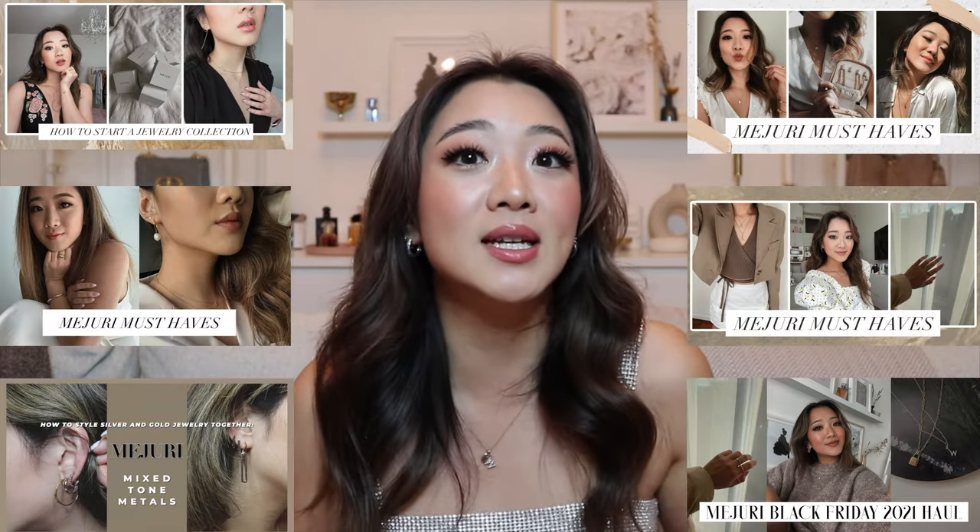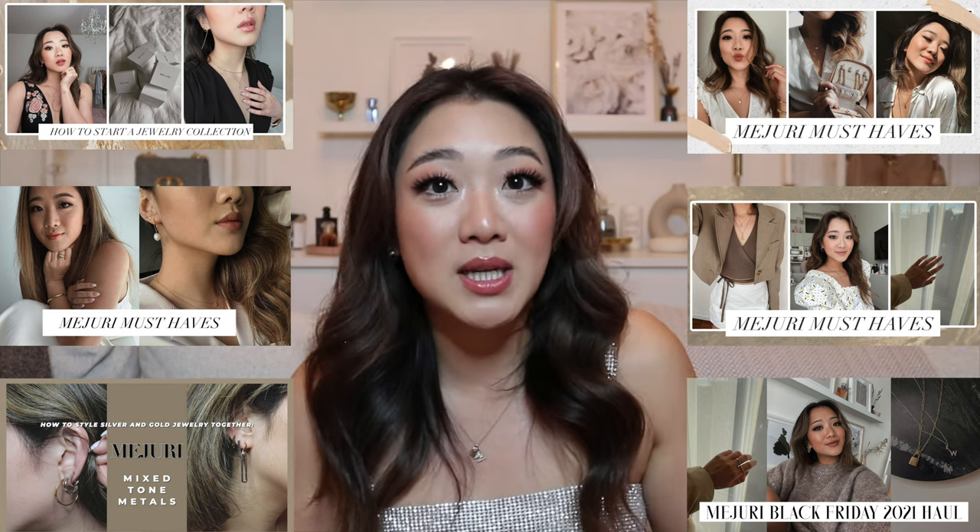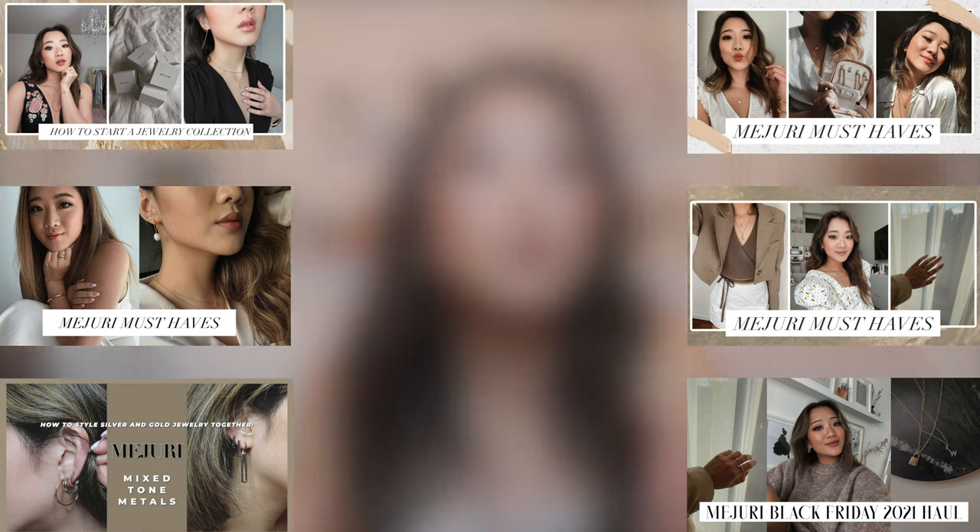I've selected some of my favorites and my recommendations within each category. If you guys are new here, I have a huge Mejuri collection. I do a couple of videos every single year and I update my jewelry collection consistently on YouTube. I have a huge list of Mejuri collection updated videos, including my most recent Black Friday recommendations video, and I review Mejuri products every single month.